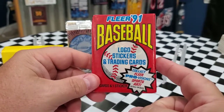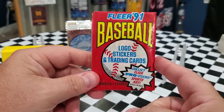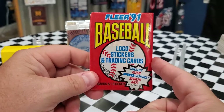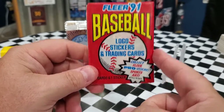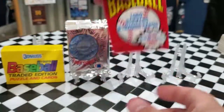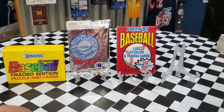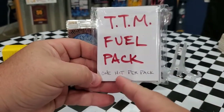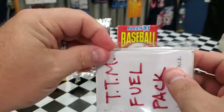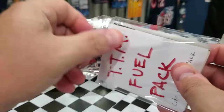We also got the 1991 Fleer baseball — I know some don't like it, but I really love it especially for signatures. The signatures just pop on this set, and it's a fantastic set for autographs. That'll be another one to open on the channel. Last but not least, Patrick included a TTM fuel pack — it says one hit per pack, so I'm really excited to see what's inside.